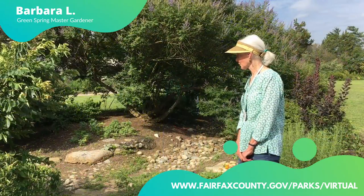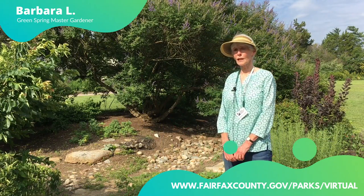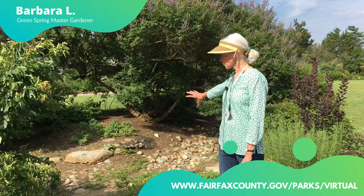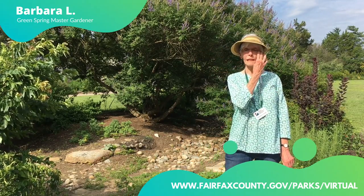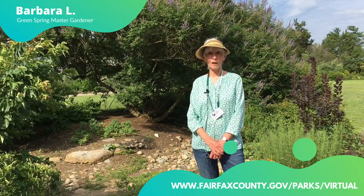Here we're standing with a good view of the dry creek bed. When it's really raining and full, maybe three or four feet high, the water rushes toward this pipe that's hidden by the rocks. It runs under the sidewalk and down the hill toward Turkey Cock Run and the ponds. Much cleaner water.